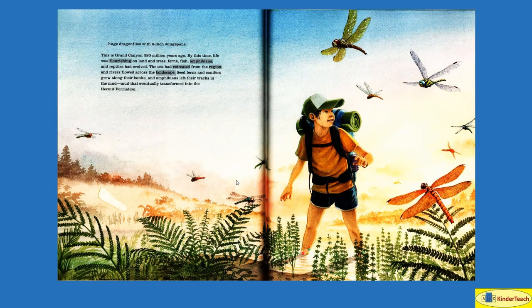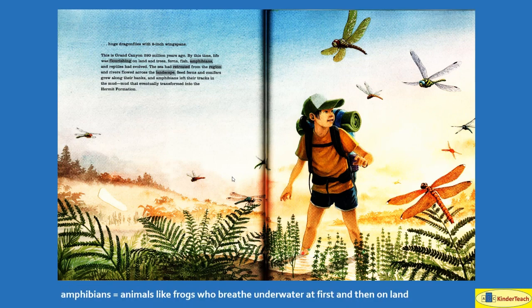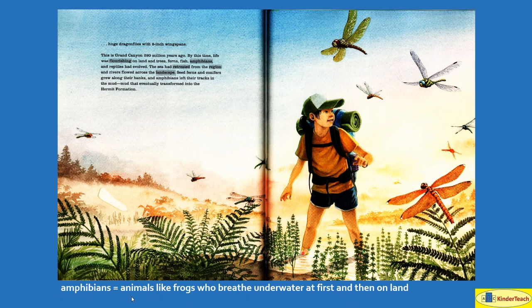This is Grand Canyon 280 million years ago. By this time, life was flourishing — growing easily — on land, and trees, ferns, fish, amphibians — animals like frogs who breathe underwater at first and then on land — and reptiles had evolved. The sea had retreated, stopped moving forward and started backing up, from the region, and rivers flowed across the landscape. Seed ferns and conifers grew along their banks, and amphibians left their tracks in the mud that eventually transformed into the Hermit Formation.